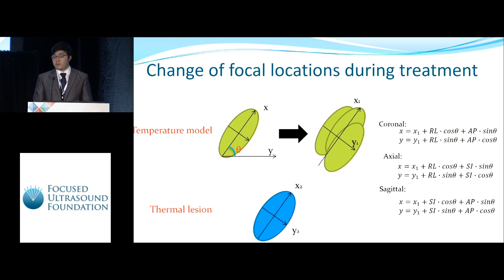Because the focal location changes during treatment, usually within one to two millimeters, we modified our temperature model by taking into consideration these movements in all three directions: right-left (RL), anterior-posterior (AP), and superior-inferior (SI).